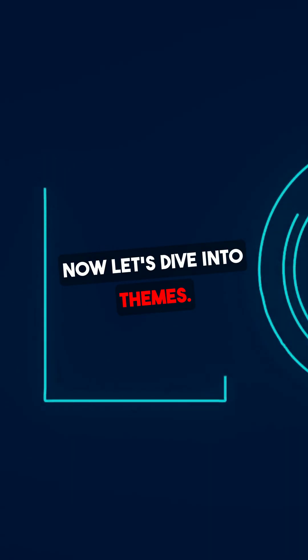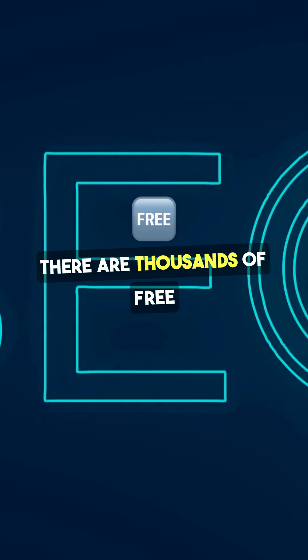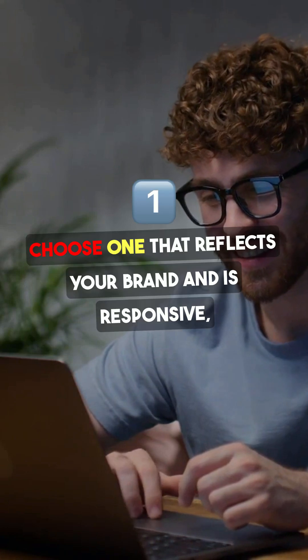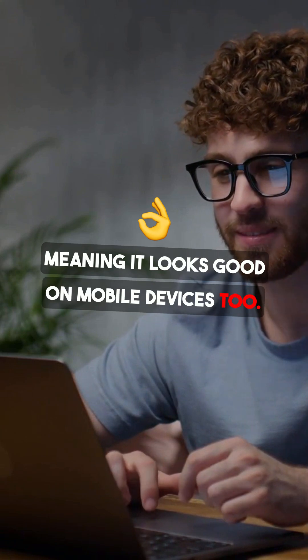Now let's dive into themes. A theme dictates how your site looks. There are thousands of free and premium options available. Choose one that reflects your brand and is responsive, meaning it looks good on mobile devices too.